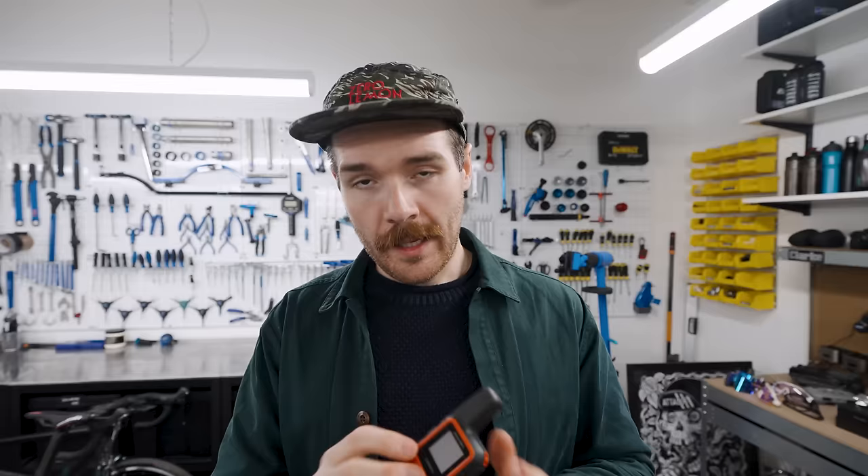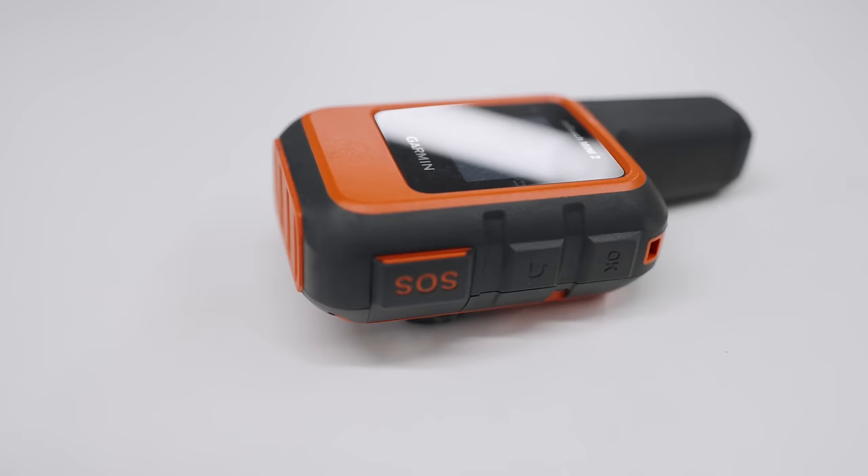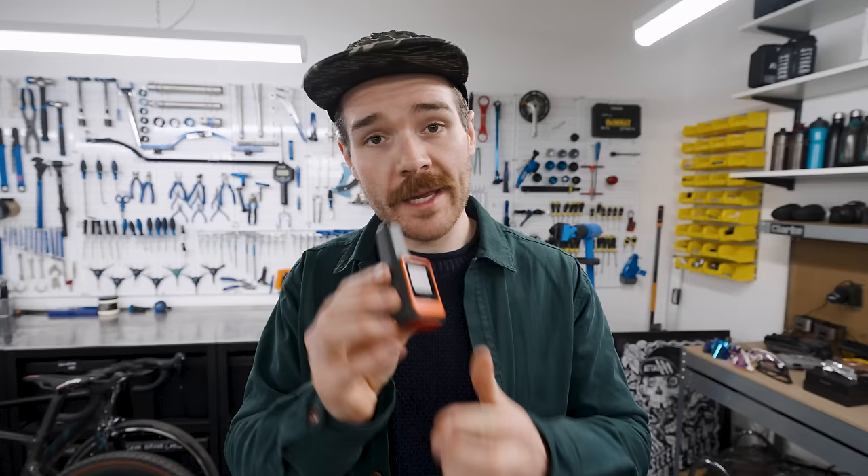An absolute must-have is a Garmin InReach Mini 2. The thing that's amazing about this is it enables you to communicate with people when you have no phone reception, which is surprisingly often in a lot of events in the middle of nowhere. I like this specific tracker because it's small and compact, the battery lasts absolutely ages. This is a way of being able to keep in touch with loved ones, allow them to track you, and you can use it to message using the app which connects up through your phone.